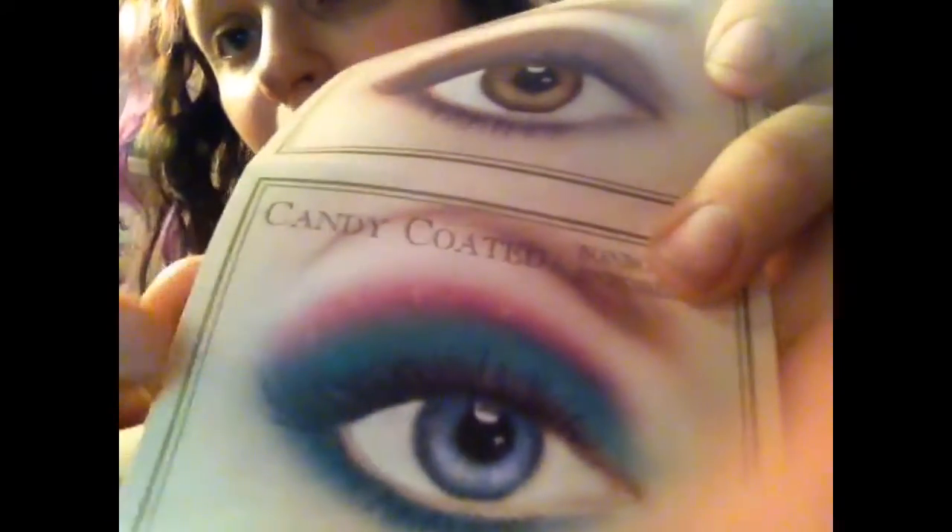I think I'm going to try it — Candy Coated. So, it says to grab Peach Fuzz and go from the lashes to the brow. And then it says to add Blue Raspberry onto the lid.